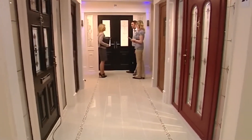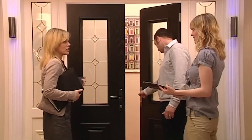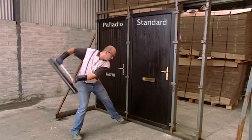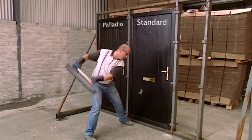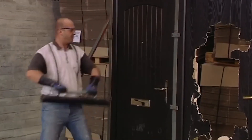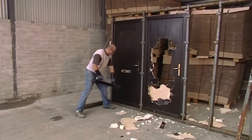With a wide range of designs, finishes, and customization options available, Palladio Doors can be tailored to complement any architectural style and personal preference. Whether for a contemporary urban residence or a classic suburban home, Palladio Doors make a striking statement while enhancing security and energy efficiency.